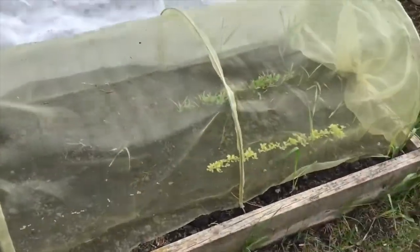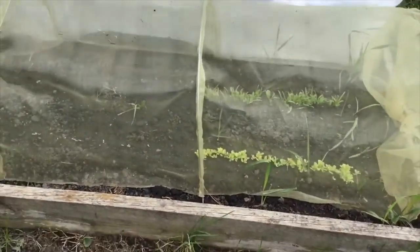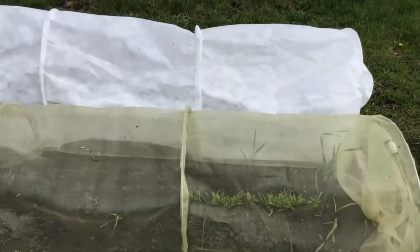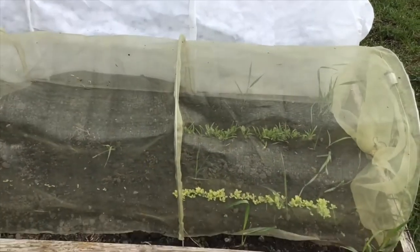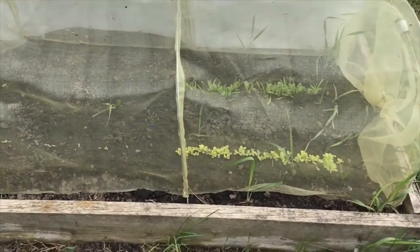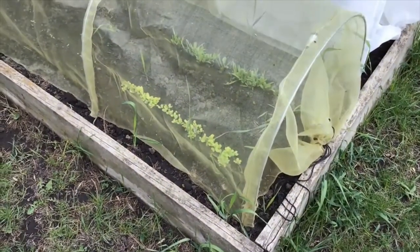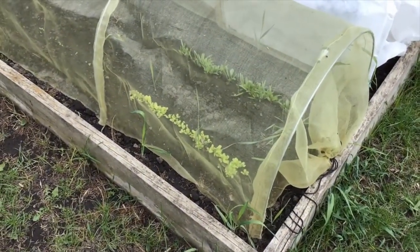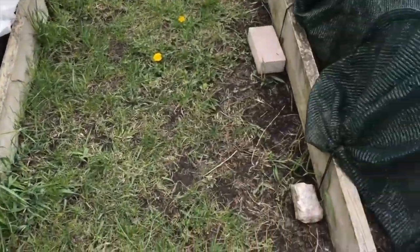I just have netting over the top so the deer and rabbits don't come and eat this, but I'm supposed to be getting a fleece tunnel — UPS is supposed to be dropping it off this afternoon. I will put a fleece tunnel over this just to make sure that my plants don't get bitten by frost. It's supposed to get down to around 27-28 degrees, so that's why I'm a little iffy and just taking extra precautions.